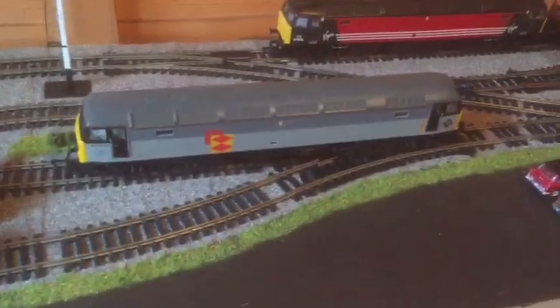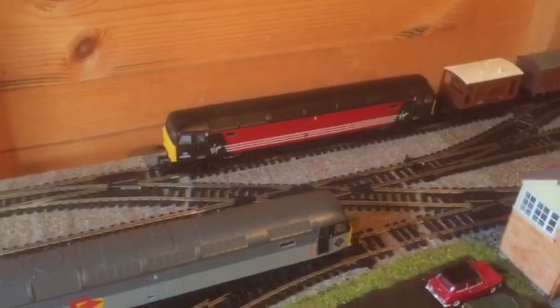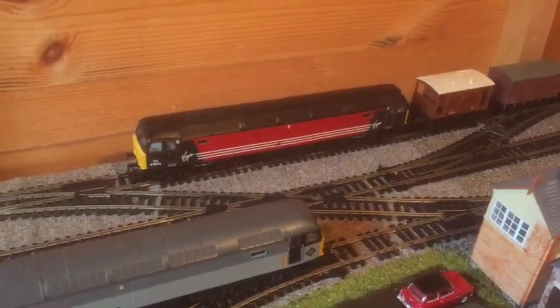I mean this one's a 1980s model and it's exactly the same as an early noughties model.